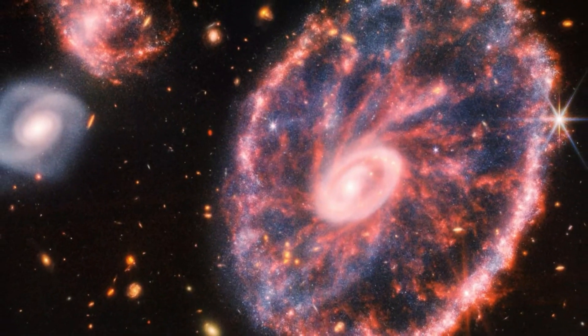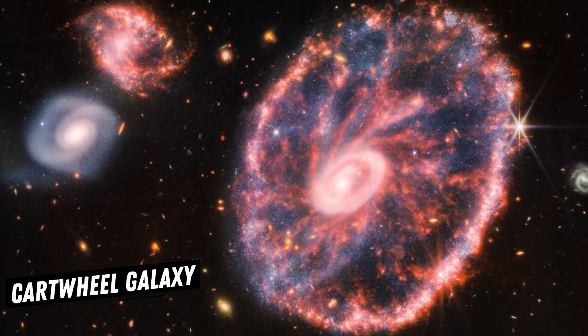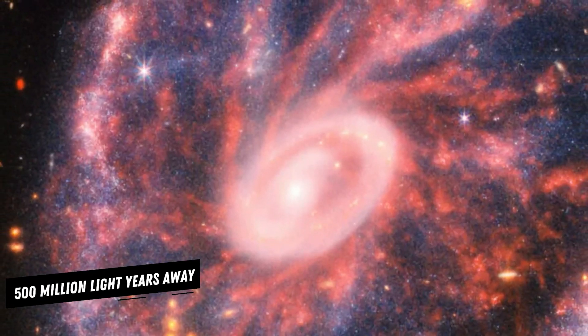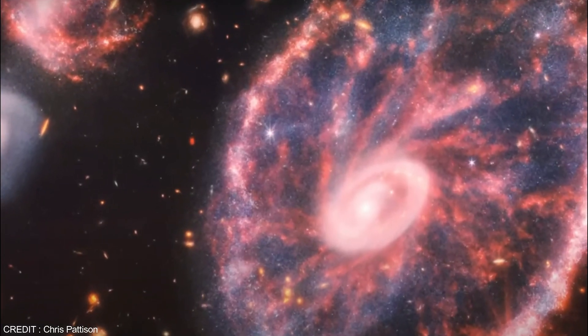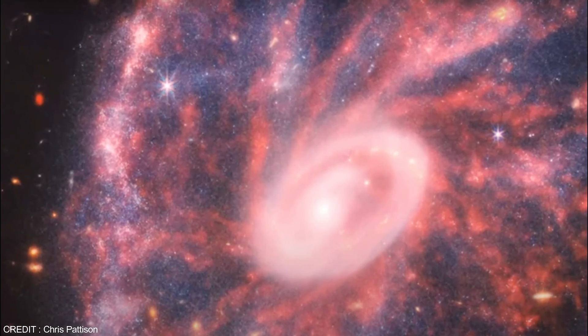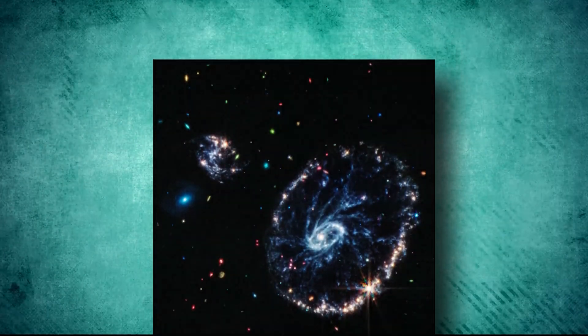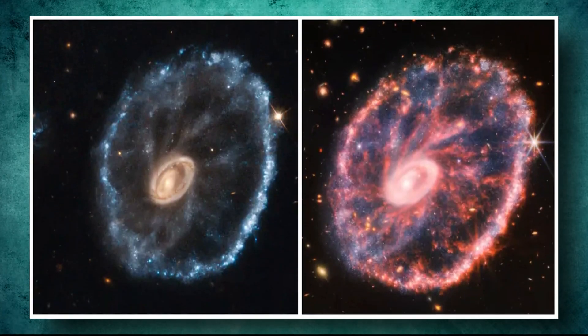A galaxy structure full of chaos was revealed: the Cartwheel Galaxy, offering new insights. Located 500 million light-years away from Earth, the Cartwheel Galaxy's unique appearance results from a high-velocity collision between a large spiral galaxy and a smaller galaxy not visible in the image. This collision led to the creation of two visible rings that extend out from the impact site.